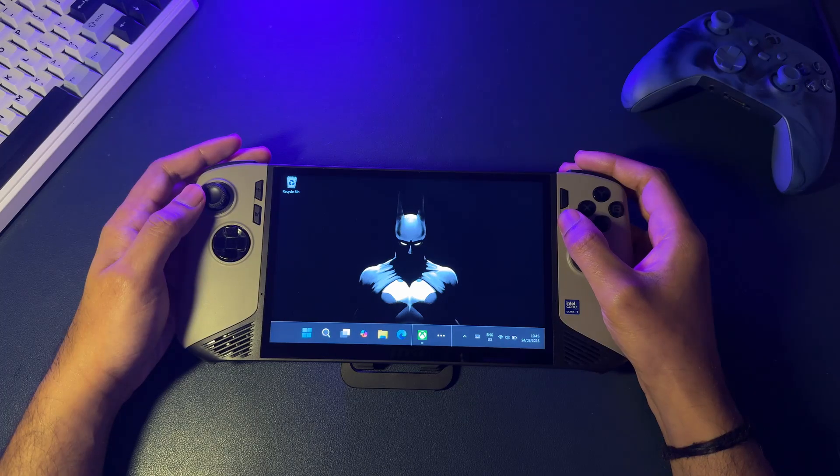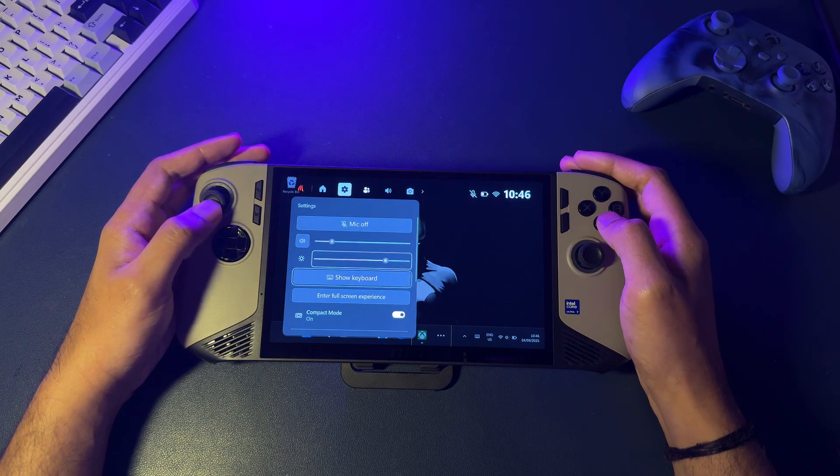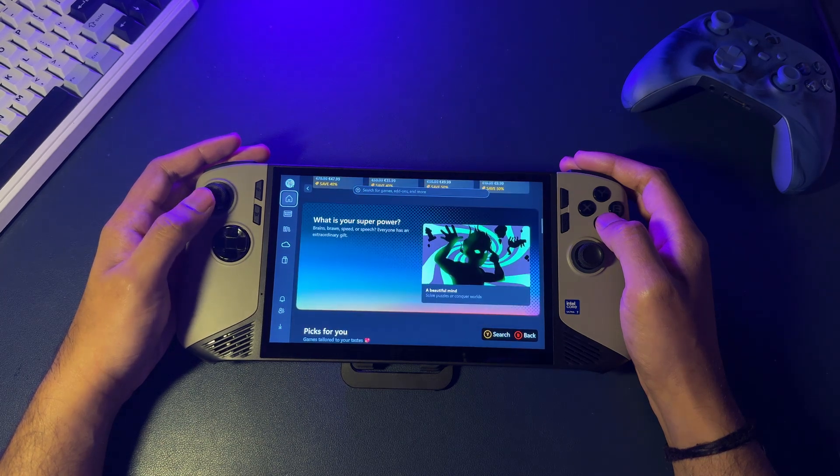If you press the MSI Quick Settings button, it also brings up the Xbox Game Bar. Right from that overlay, there's an option to return to the full screen experience. So you can just hop back and forth really easily.